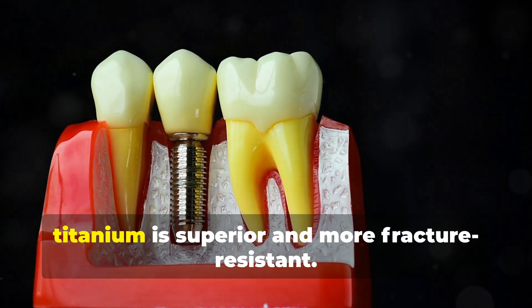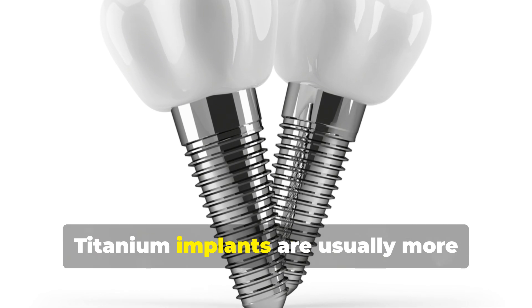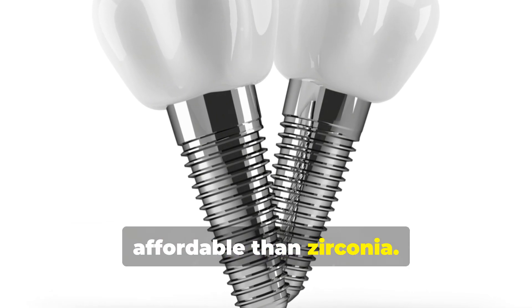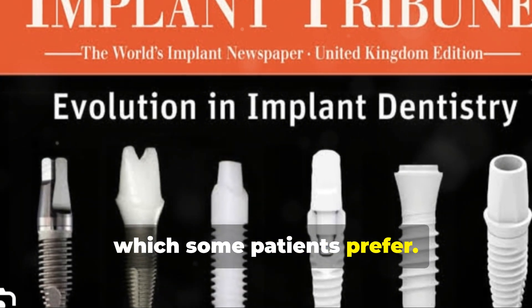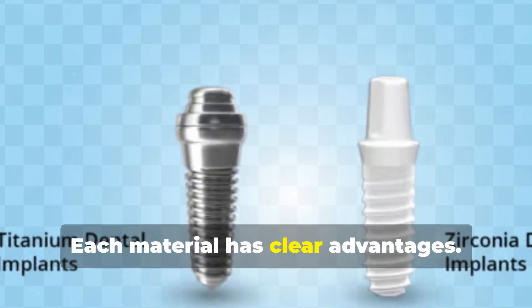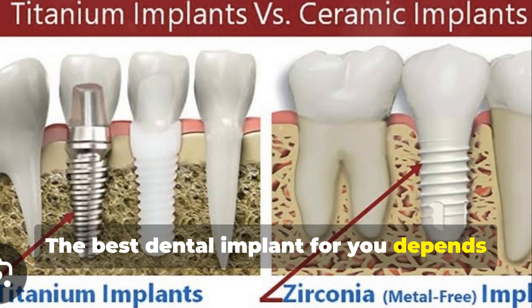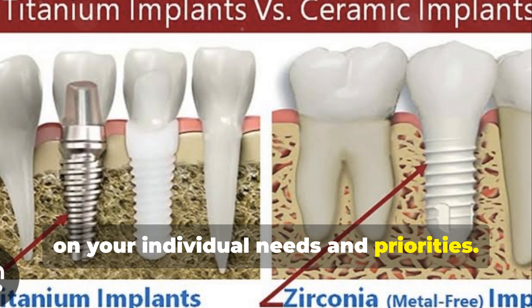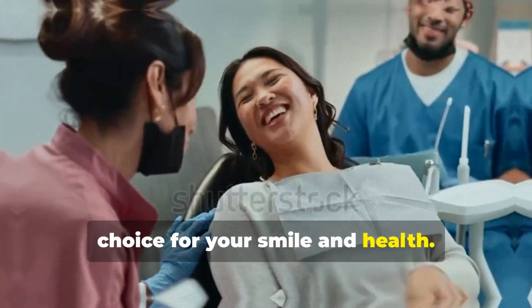For strength, titanium is superior and more fracture resistant. Titanium implants are usually more affordable than Zirconia. Zirconia is metal-free, which some patients prefer. Each material has clear advantages — the best dental implant for you depends on your individual needs and priorities. Consult your dentist to make the best choice for your smile and health.